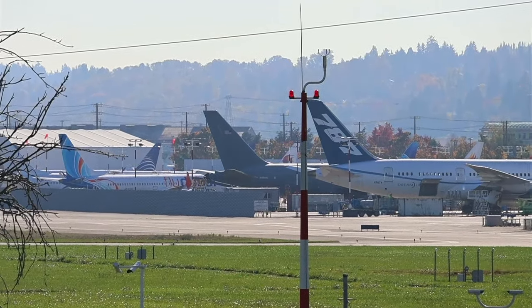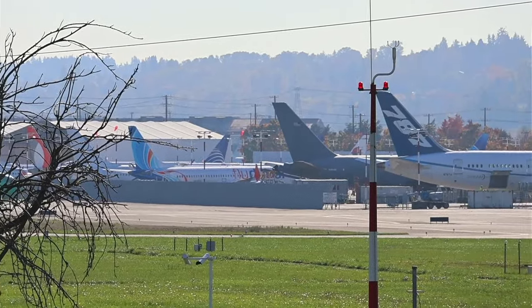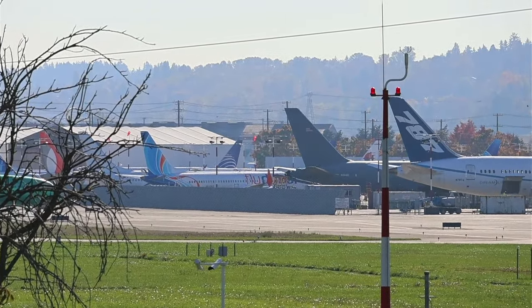Jet 363, traffic 1 o'clock, 2 miles approaching right base. To the parallel runway is a Cessna 700. Reloaded traffic, just 3-3.